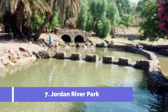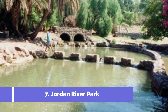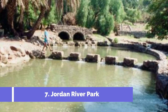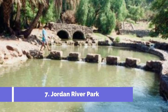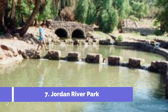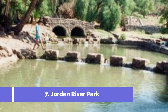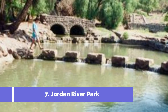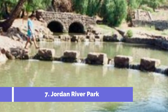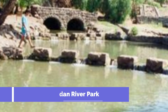One of the must-visit places in Tabor is the Jordan River Park, a popular tourist spot that offers a unique outdoor experience. Situated along the Luznes River, the Jordan River Park is a picturesque green oasis located just a short distance from the city center. It spans over 130 hectares, providing visitors with ample space for recreational activities and relaxation.